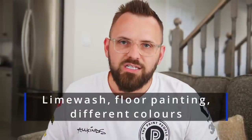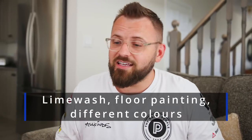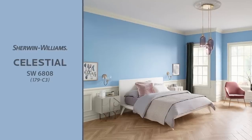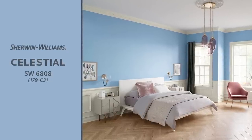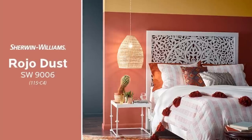I'm going to leave this article in the description below so you can read along. If there's anything from this video you want me to go into more detail on — whether it's limewash, painting floors, or specific paint colors like Celestial by Sherwin-Williams for cool blues, or Rojo Dust by Sherwin-Williams for a beautiful rosy terracotta clay — let me know down below, and I'll see you in the next one.